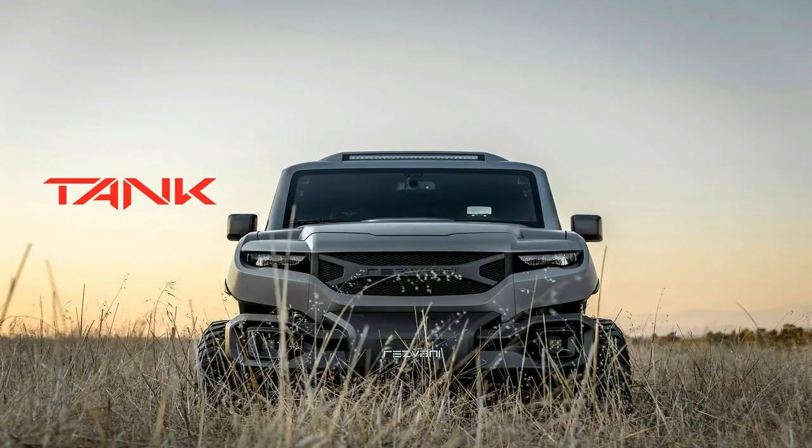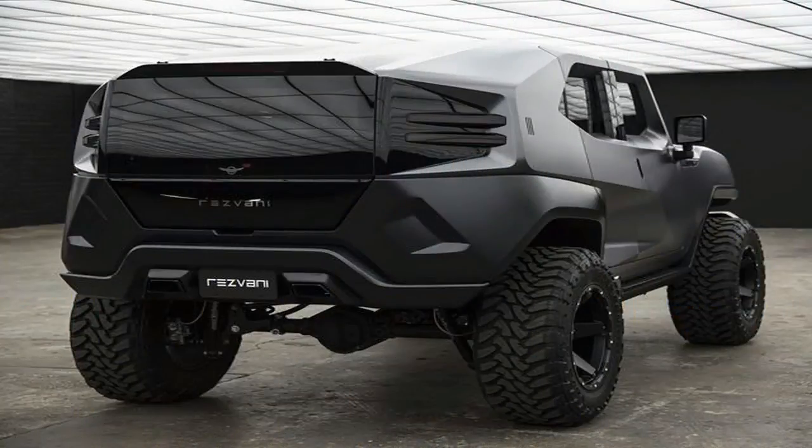Under the hood is a 6.4-litre Fiat Chrysler V8, the same one you'll find in the Challenger and Charger Scat Pack, as well as the Durango SRT. Here, it's tuned to produce 500 horsepower.